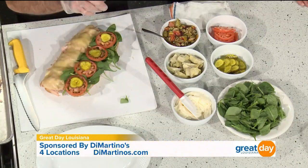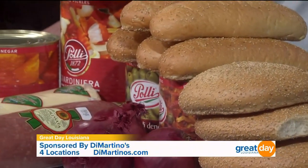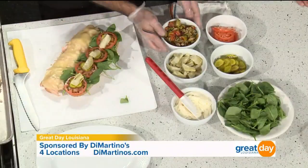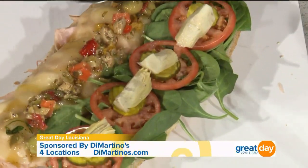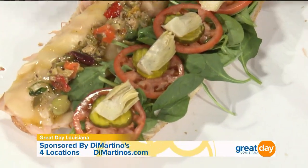Bread and butter pickles, not regular pickles, so it brings a different type of flavor to the sandwich. Tomatoes. Some artichoke hearts. And then just a little bit of olive salad. Is this the traditional one we'll also find on the muffalata, or is it a little different? It's important that it's not a lot of olive salad. In the muffalata, the olive salad is one of the main ingredients. This is an accent to the sandwich. Along with the bread and butter pickles, they diffuse the tartness, and it blends together to give you a nice blended taste.